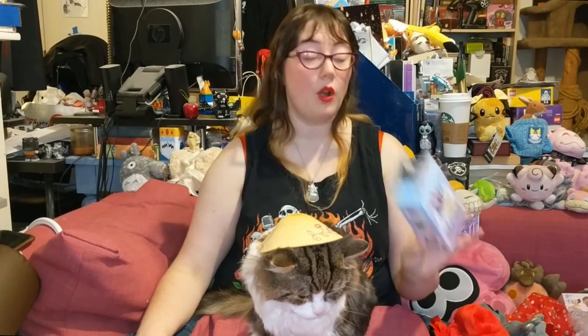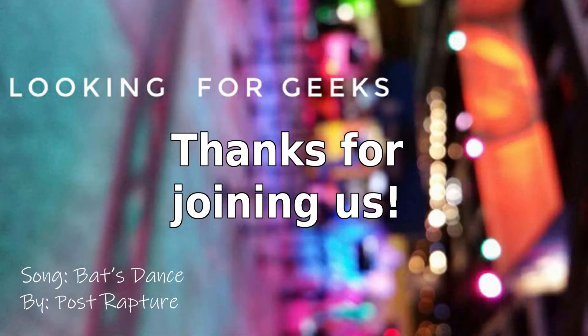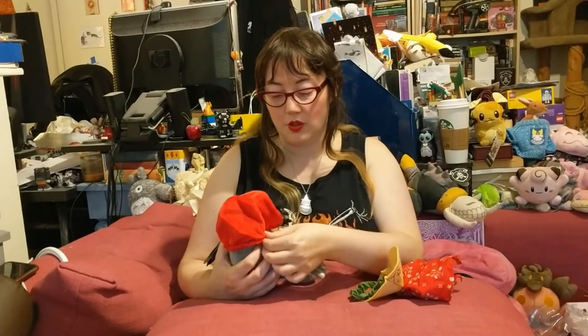They're about seven to eight dollars each where I found them. With blind boxes, they can sometimes go up to ten with these. Anyway, enjoy and happy Halloween! I'm not sure red's your color. There we go.